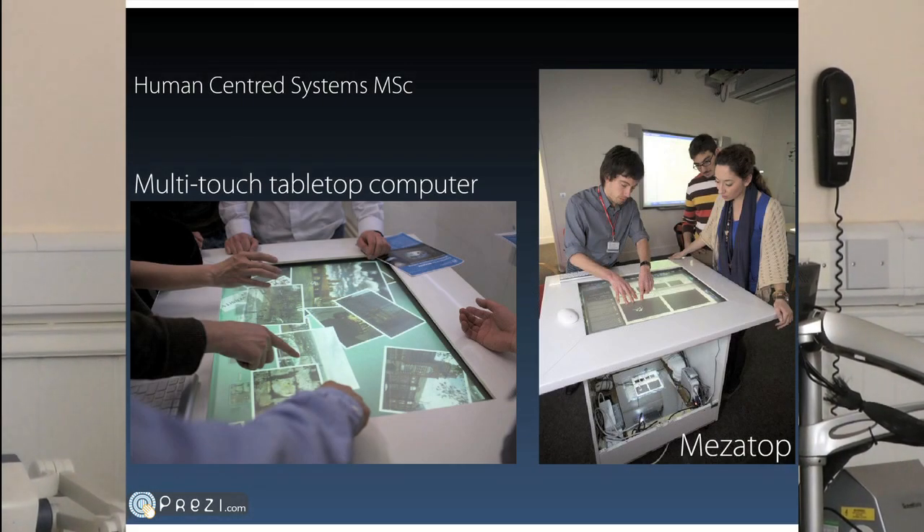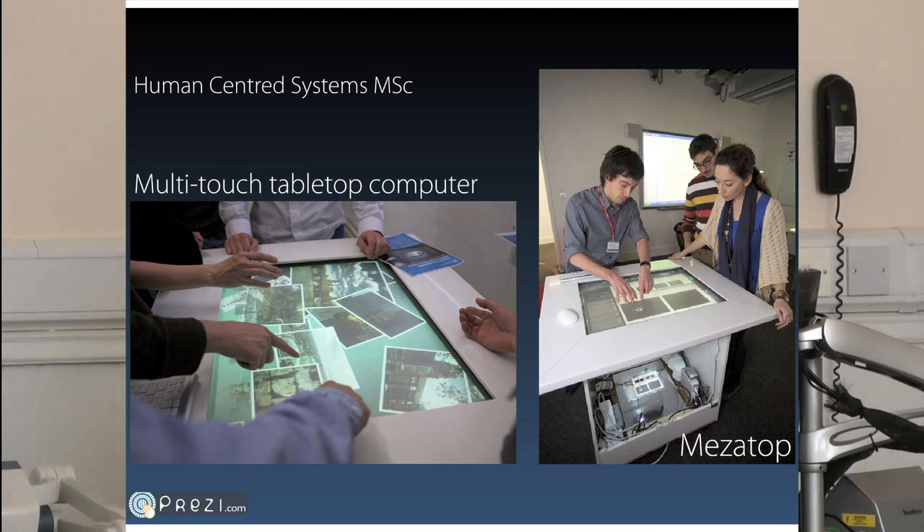I studied here a few years ago for a master's in human-centered systems. My master's project was the design and build of a multi-touch interactive tabletop on the Microsoft Surface called the Mesotop. That's here today, so you might get to have a look at that and have a go if you do other lab tours or stay for the event in the evening. Since then, I've been working here on a number of research projects.